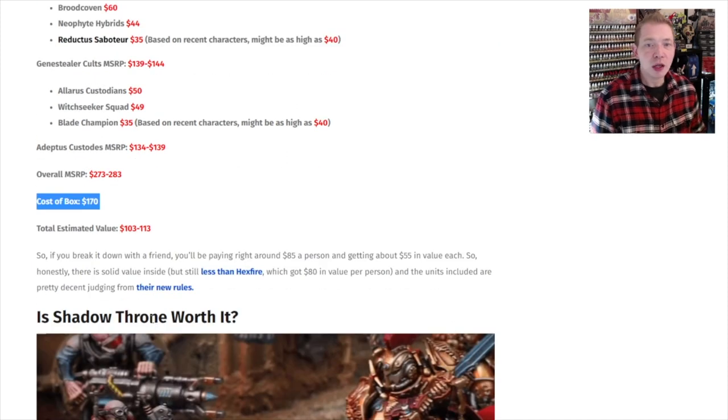So you're making $100 in savings. Say you get it from your local retailer at 15% off — you're getting an extra $22 to $25 in value in this box right off the bat. So yeah, it's totally worth it. If you collect either of these factions, or you can split it with a friend, totally worth it.